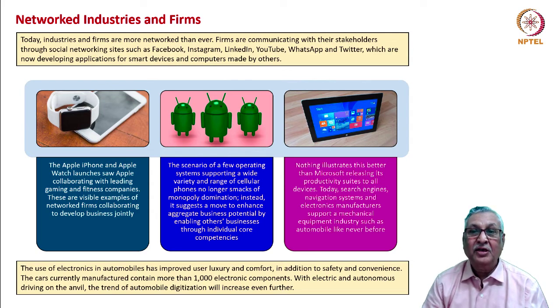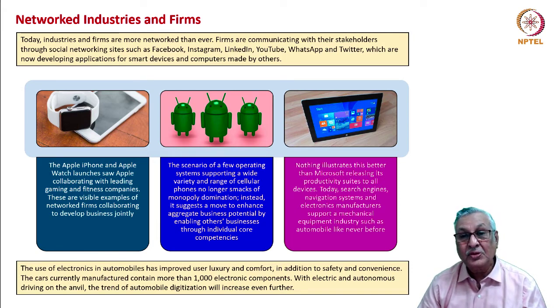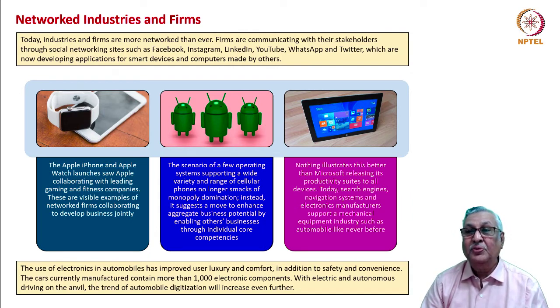The move towards standardization of certain components across a range of devices points to enhancing aggregate business potential by enabling other businesses to work where they have core competencies — individual core competencies are maximized rather than all aggrandized to one entity. Nothing illustrates this better than Microsoft releasing its productivity suite to all devices. Today's search engines, navigation systems, and electronics manufacturers support the automobile industry like never before. Cars currently contain more than a thousand electronic components, and with electric and autonomous driving, automotive digitization will only increase.